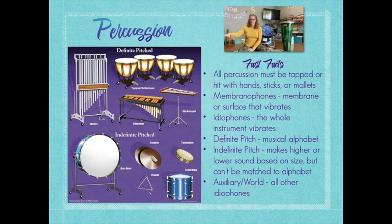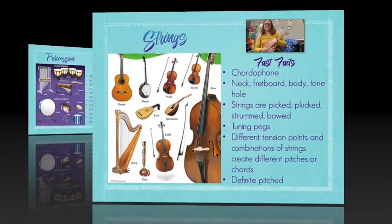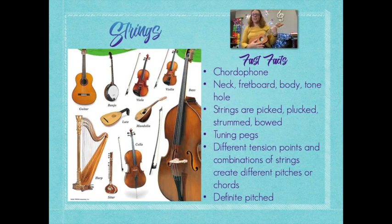So: definite pitched, indefinite pitched, world and auxiliary — and all percussion instruments need to be hit, struck, or shaken by your hands or by a stick or mallet to make their vibrations occur. Our last family to talk about is the string family. The string family has a couple different uses — some are symphonic, used with a symphony, and some are specific to different genres, like country music or Appalachian folk tunes, or even world music like the sitar in India or the koto in Japan. Something that all string instruments have in common is that they actually have strings. They're called a chordophone — each string is at a different tension and has a different thickness, and will vibrate at certain set pitches. We use the tuning pegs to keep them attached to the instrument and to tune them to certain pitches.